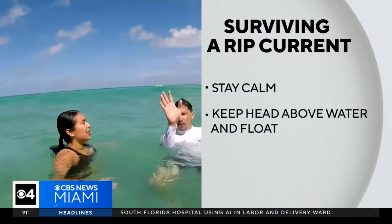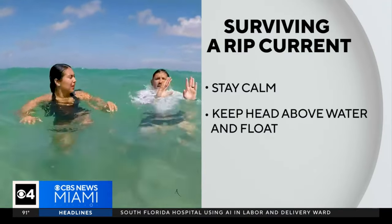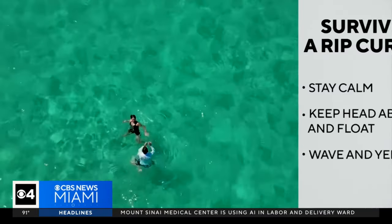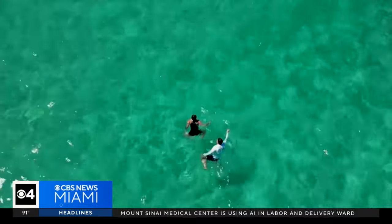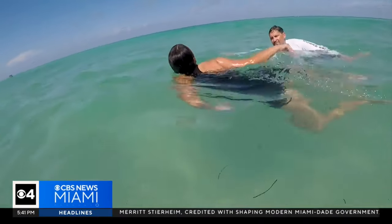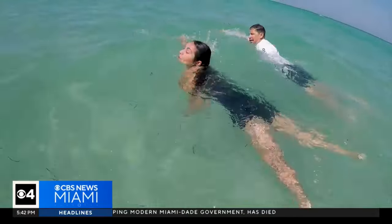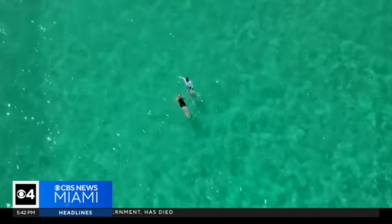The first thing you should do is stay calm. Keep your head above water and float. If you're staying above water and floating, you can wave or yell for help from the lifeguards. As the rip current dissipates, you're going to want to swim parallel to shore. You never want to swim straight in because you're in the rip current and it can cause you to tire and maybe drown. Wait till it dissipates and then swim parallel to shore.